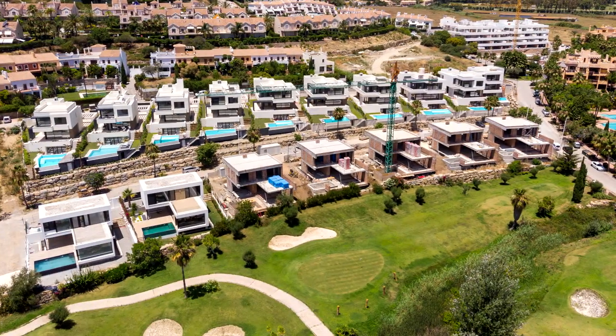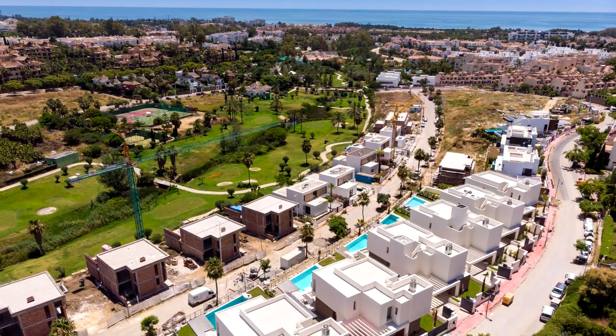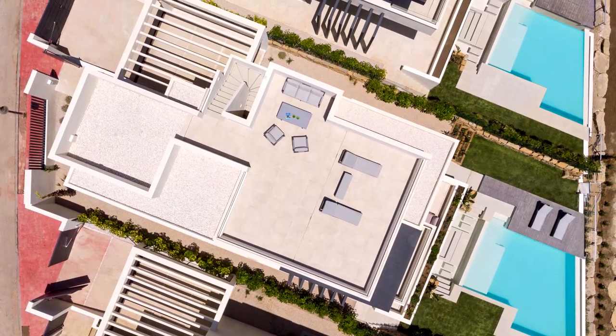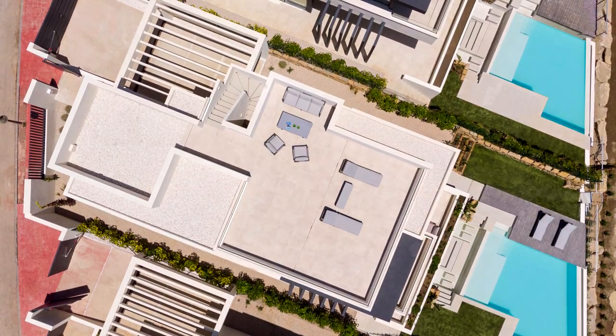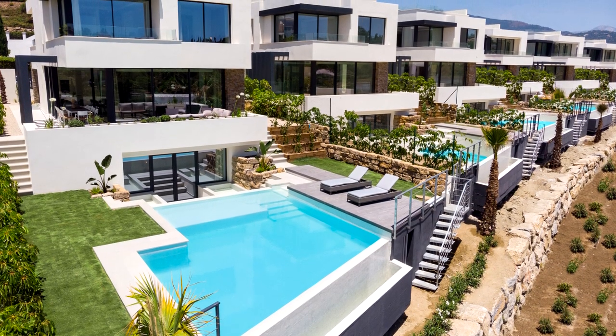The Belfry Villas, facing south-east, are located on the greens of El Campanario east of Estepona. Each villa has beautiful gardens and a large pool and outside seating areas.